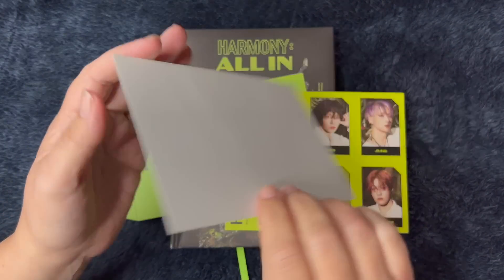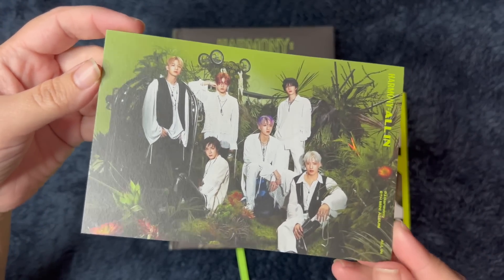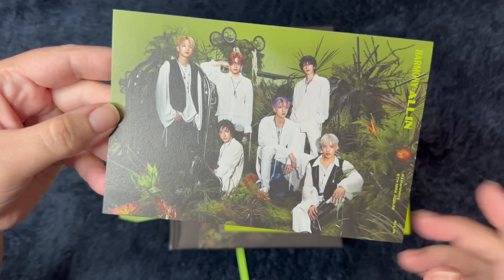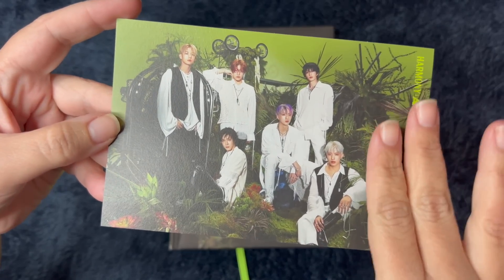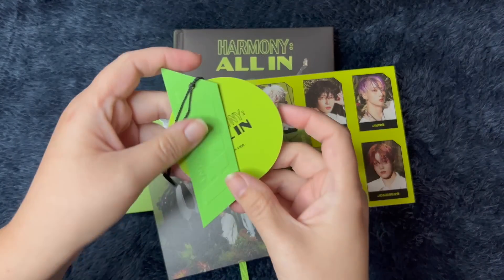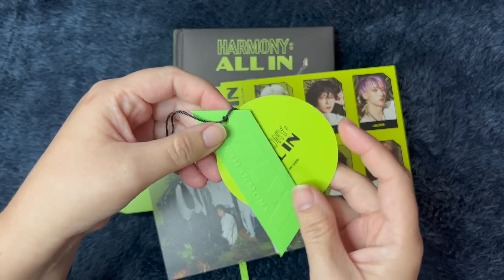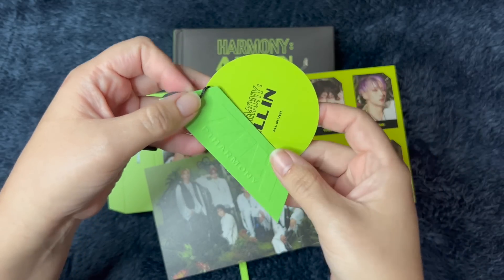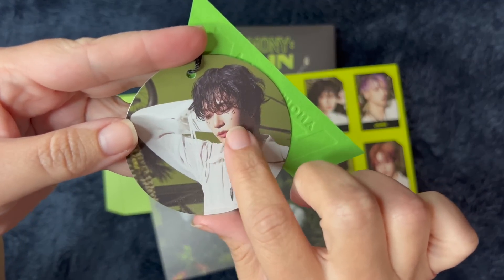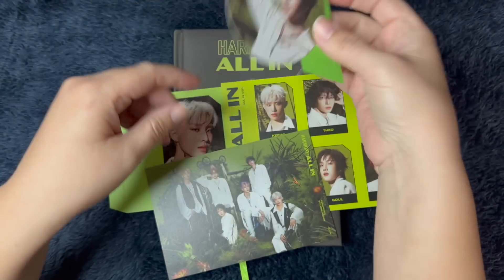And we have a postcard — it's just the group photo from the album. Very, very cool. I love this. Just the whole photo book was amazing. I really like this picture with the green and all their white outfits — it looks so nice. And then we have this hang tag thing. I like that it has their logo here. We got Theo — I love it with the little jewels, like tears on his face. That's really fun.